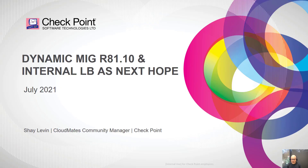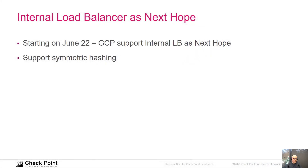We have a big improvement with the MIG deployment on GCP. We have updated the MIG autoscaling template and it now supports checkpoint R81 version. We have also updated our solution to work in conjunction with the new feature of GCP internal TCP/UDP load balancer.